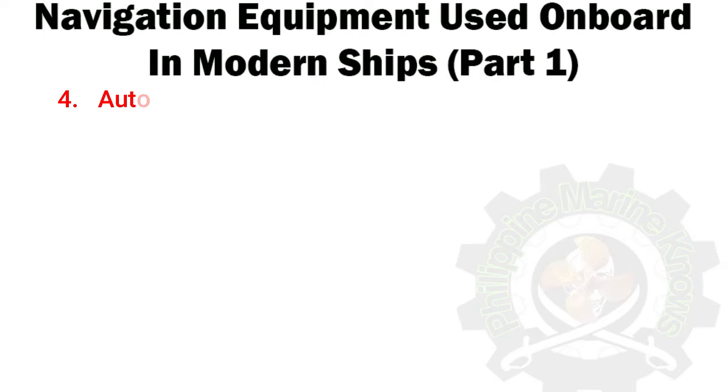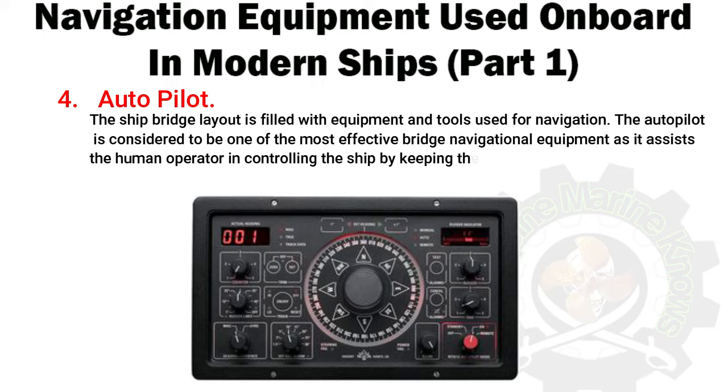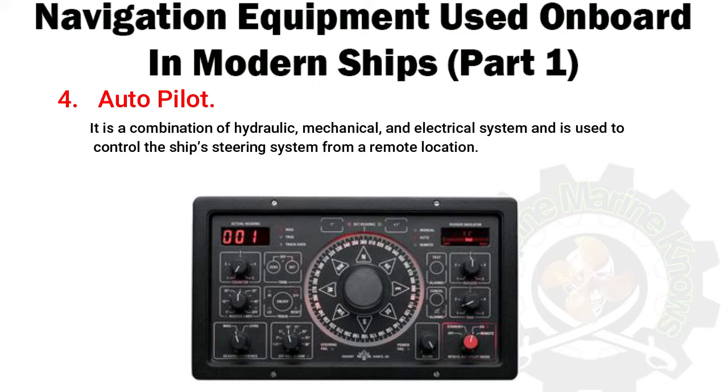Number 4: Autopilot. The ship bridge layout is filled with equipment and tools used for navigation. The autopilot is considered to be one of the most effective bridge navigational equipment as it assists the human operator in controlling the ship by keeping the steering in autopilot, which allows them to concentrate on broad aspects of the operation. It is a combination of hydraulic, mechanical, and electrical systems and is used to control the ship's steering system from a remote location.